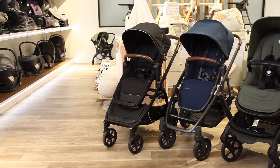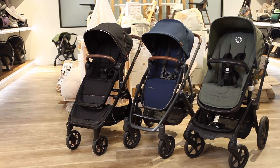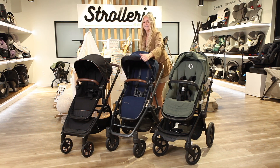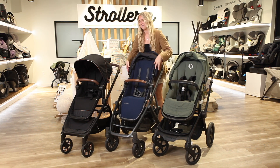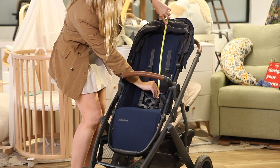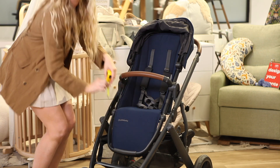Three top full-size strollers with the tallest toddler seats are the UPPAbaby Vista V2, Bugaboo Fox 5, and the Peg Perego YPSI. The canopies on these strollers can all slide, giving more headspace under the sun canopy for your toddler. They also feature longer footrests for longer legs. The Vista V2's backrest measures 20 inches and has 25 inches under the extended canopy, plus the footrest measures 10.5 inches.